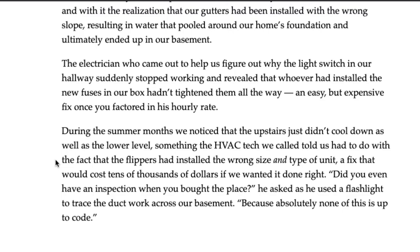The author gets an electrician out and learns the light switch stopped working because new fuses in the box were not tightened all the way. They also get an HVAC tech who says the size and type of the unit are incorrect. Luckily that didn't happen to me, though I did have a plumbing issue where the sink wasn't draining, which the person in my network helped me resolve.